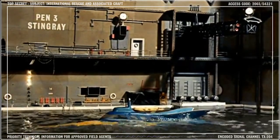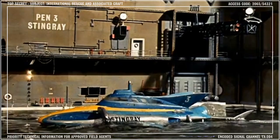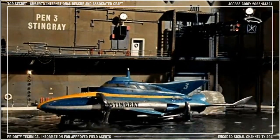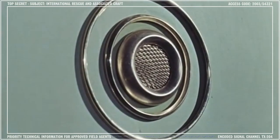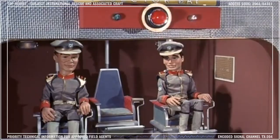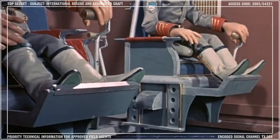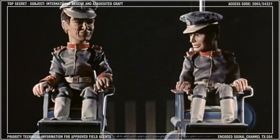Stingray is located in Pen 3 under Marineville's control tower and remains at permanent readiness so that it can be launched at a moment's notice. When action stations is sounded, the crew take up standby positions in the injector bay, poised for the action. If the launch station's alert sounds, the crew activate their injector tubes and are lowered towards Pen 3, where Stingray awaits their arrival.